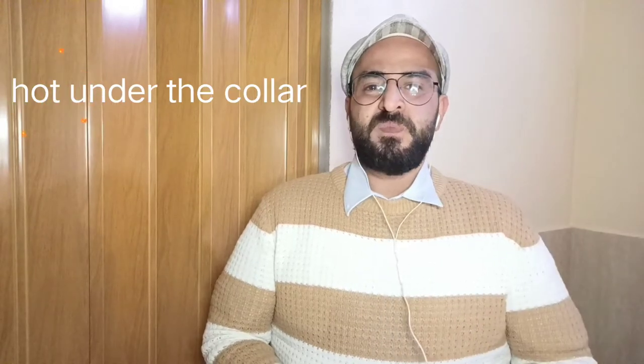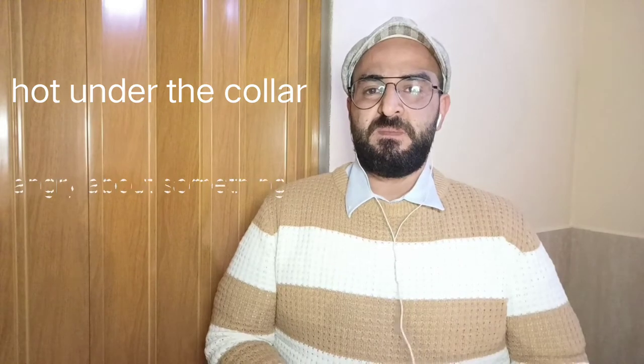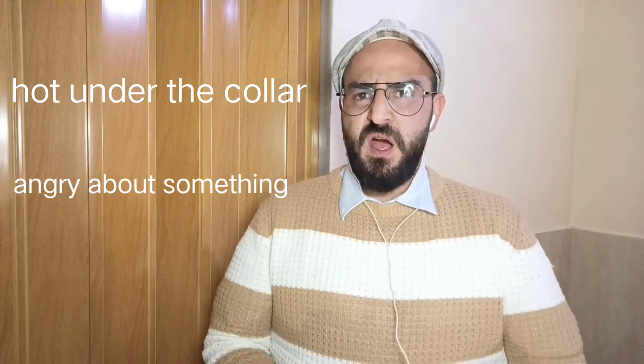Number three: hot under the collar. It means angry about something. Try to avoid discussing politics with Jack — it gets him hot under the collar.